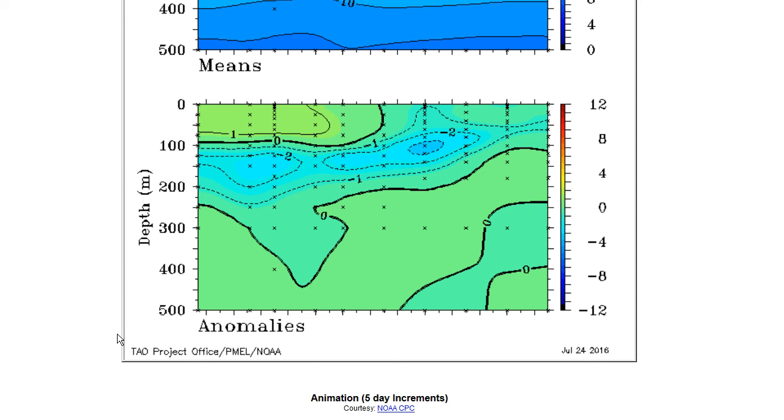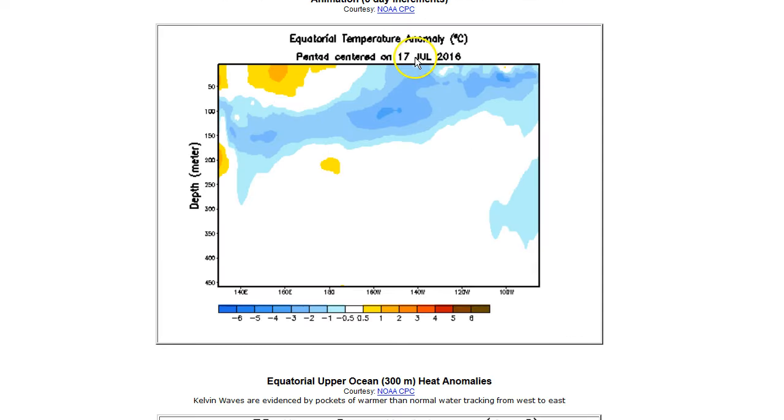This La Nina is not looking particularly robust. Subsurface, it's actually backed off — temps were down about four degrees below normal a couple weeks ago and they've kind of mellowed out. We are certain they will come back, but for right now there is a pause in the action. As of July 17th, we're seeing mainly two to three degrees below normal, with a little pocket of three to four degrees. Again, La Nina — the cold sister of the warm El Nino brother.